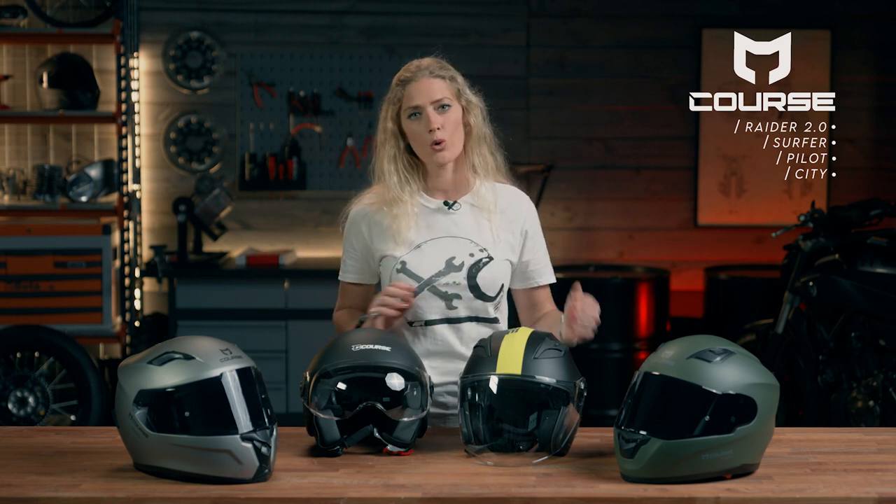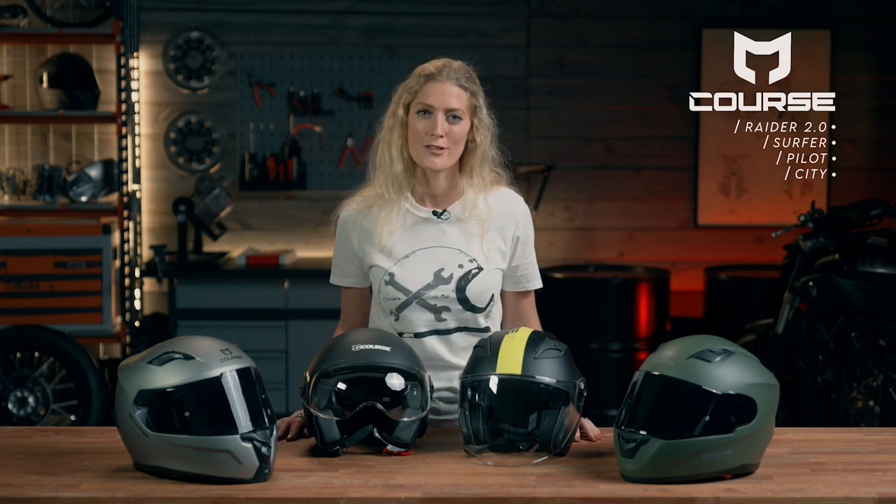I'm going to talk through the features of the four motorcycle helmets that I've got in front of me, and they range for suitability from scooters and daily commuting all the way through to this slightly bigger sports bike.